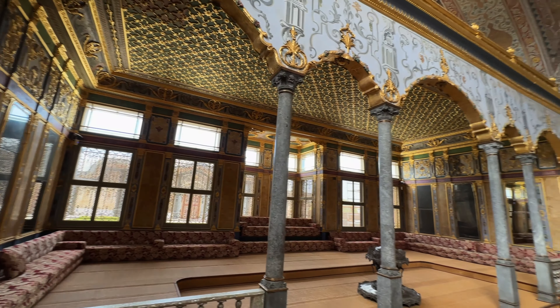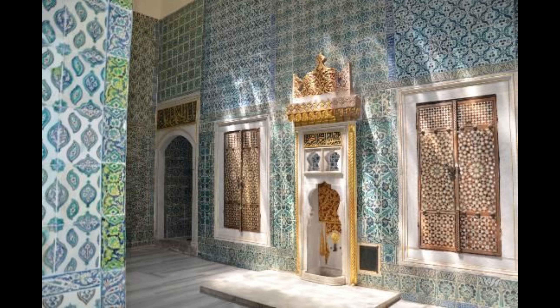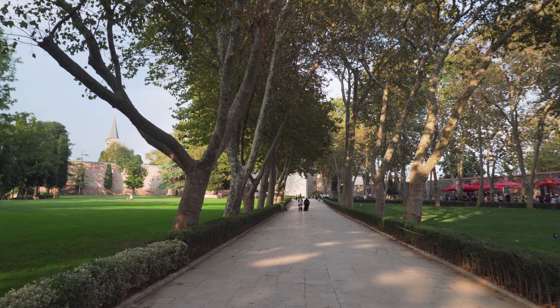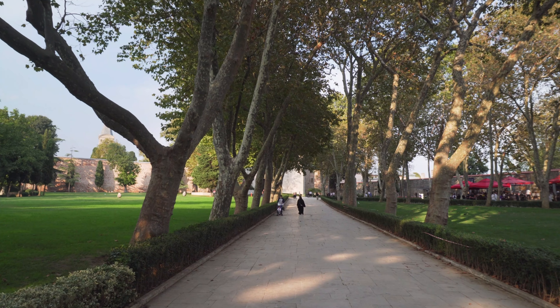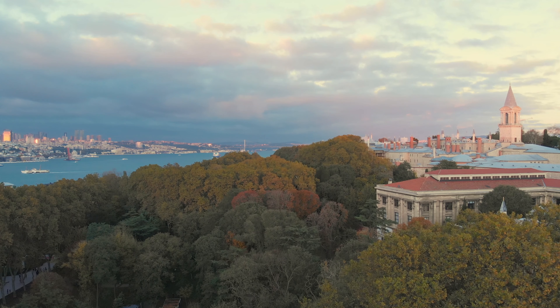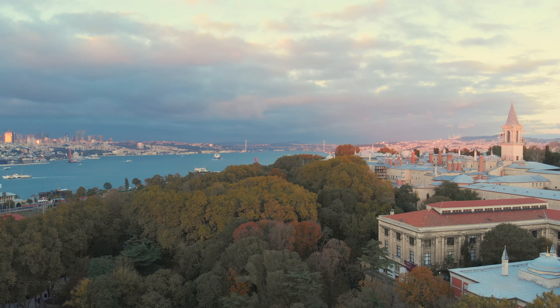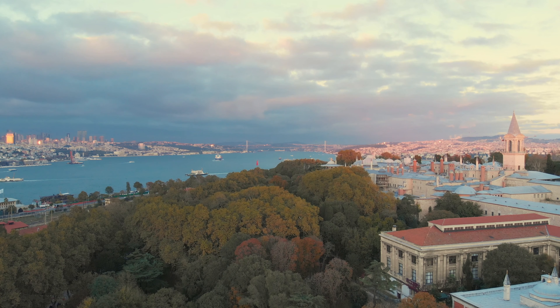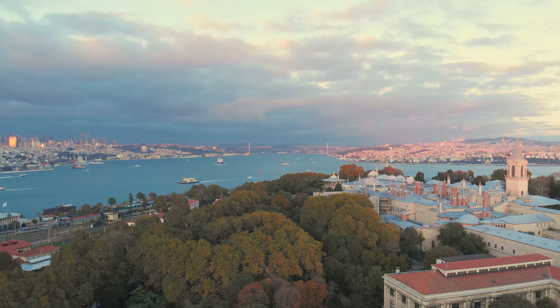Topkapi also houses some of the most sacred Islamic relics, including the Prophet Muhammad's cloak and sword. These items are incredibly important to the Muslim world and are kept in a special section of the palace, making it one of the spiritual highlights of the palace. The palace gardens are a peaceful escape from the busy city, and from the terraces you can see sweeping views of the Bosphorus Strait. It's the perfect spot to take in the beauty of Istanbul while imagining what life was like during the height of the Ottoman Empire. Don't rush through Topkapi — there's so much to see, and every corner tells a story of Istanbul's imperial past.